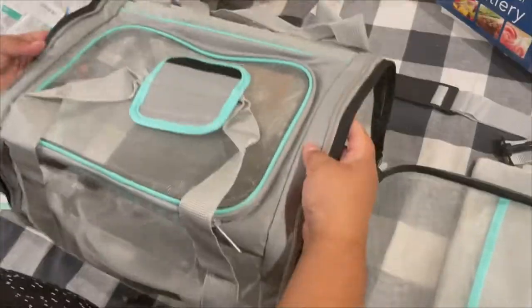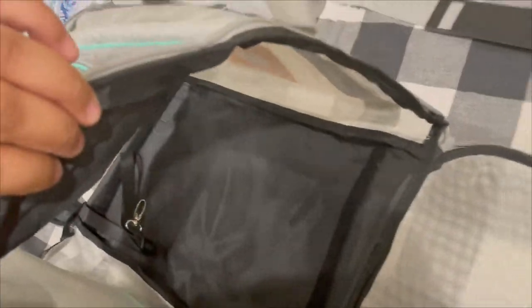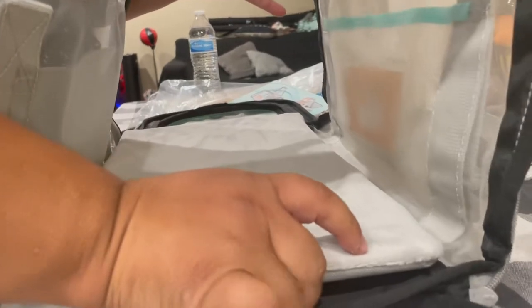You see the nice big opening. Let's put the mat in and make sure it's nicely velcroed in place.